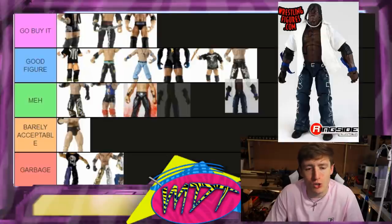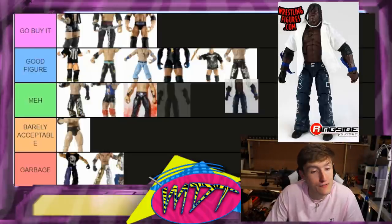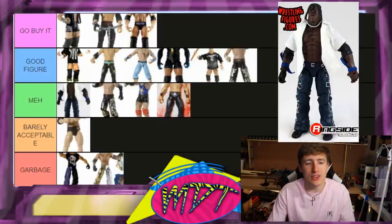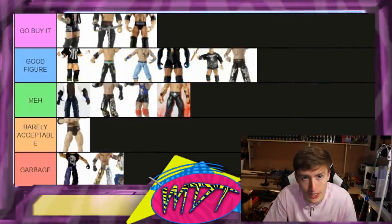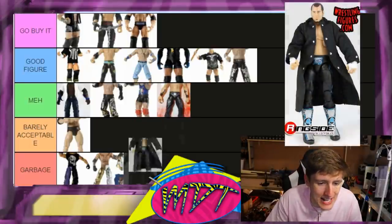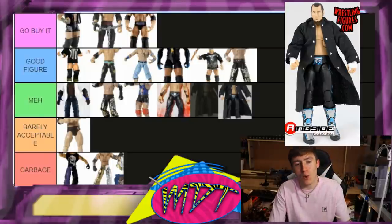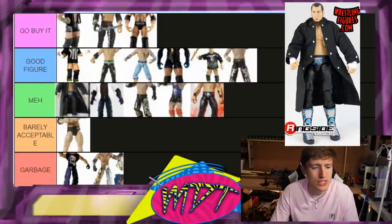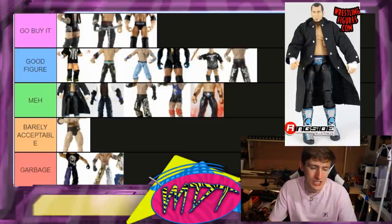Elite 2 R-Truth is a solid figure but the head sculpt doesn't really look like R-Truth. The cloth shirt it comes with is really badass. The Elite 78 R-Truth is much better. I'm going Meh — the only reason to buy it is for the cloth shirt to put on another figure. Elite 2 Matt Hardy — really good cloth accessory jacket, head sculpt is okay, it's basically the FYE two-pack figure. I'd say Meh — I love the cloth accessory but I can't recommend tracking it down.